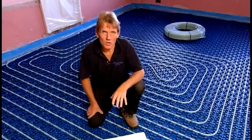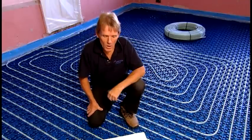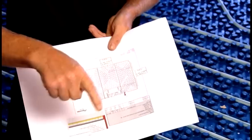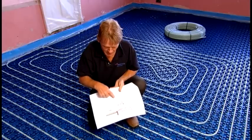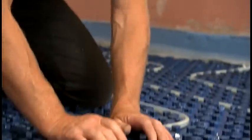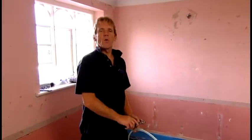We've managed to put down these two circuits very quickly - it took about 15 minutes per circuit. We used the drawing that Worcester supplied to lay the first two circuits following the pattern. The pattern is a snail pattern, which runs into the middle on the flow and then runs back out the same way. You can see that it misses the area where the fireplace is.